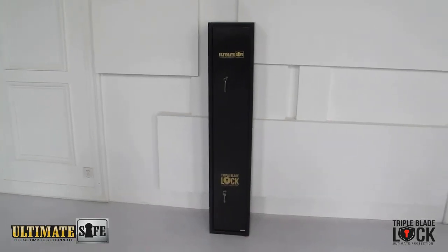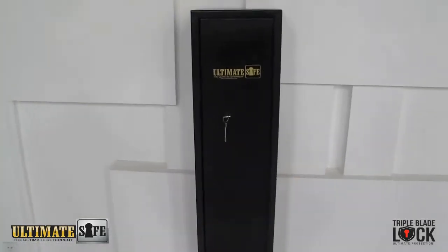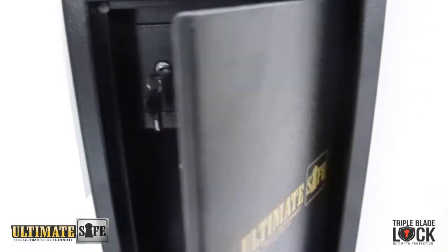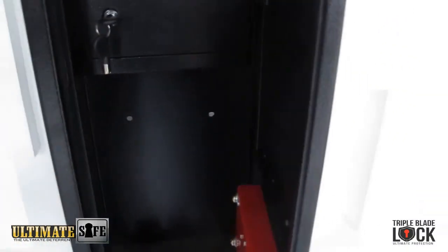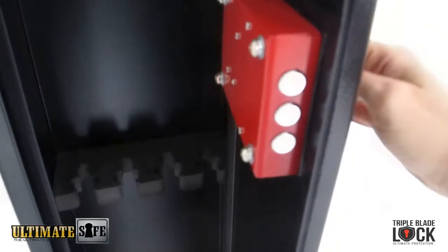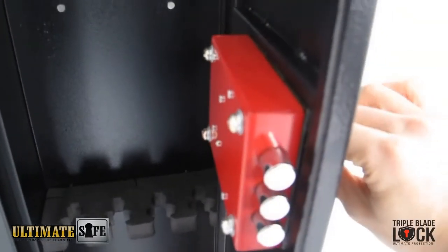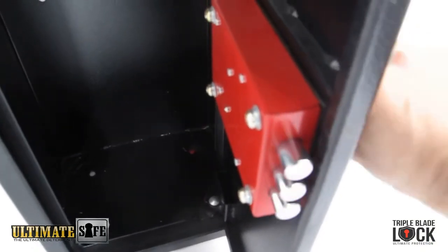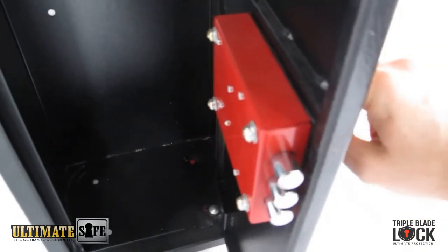This is the Ultimate Safe 4-Gun Safe. It is a unique product on the market and it's probably the best gun safe available. It has a feature of a three-pin locking mechanism, making it the strongest locking mechanism on the market.